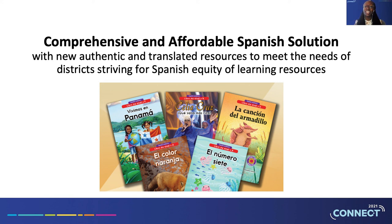Something else that's critical to us is meeting the needs of all students. We know that the need for equity of instruction for students who speak Spanish as their first language has grown. We also know that when students build literacy skills in their first language, they also build their literacy skills in English. So to support our students, we're creating a comprehensive and affordable Spanish solution as an add-on to our RAS Plus program. This add-on will feature a wealth of authentic Spanish resources and translated resources to meet the needs of bilingual students, ELL students, and students in dual language programs.